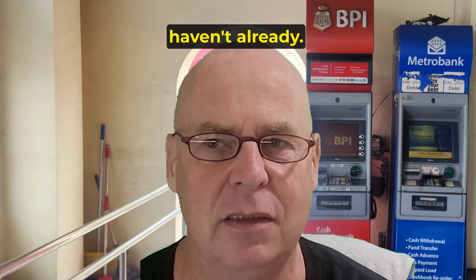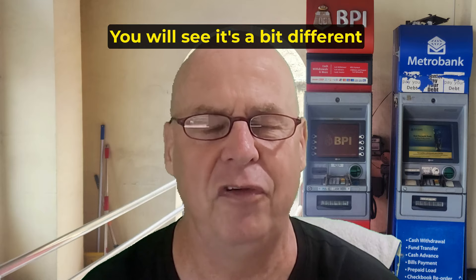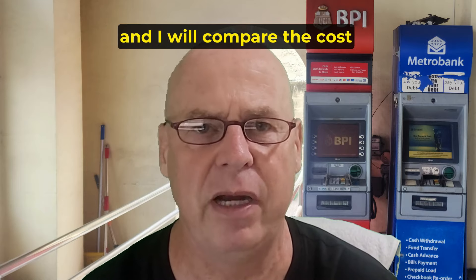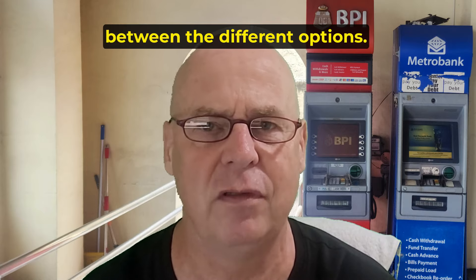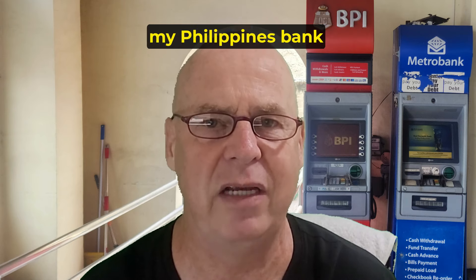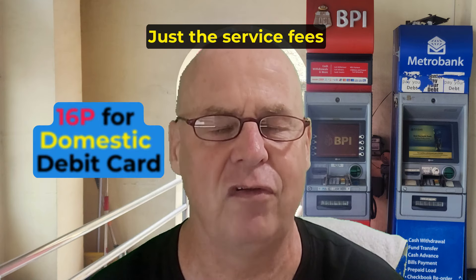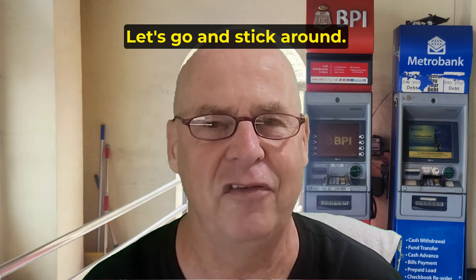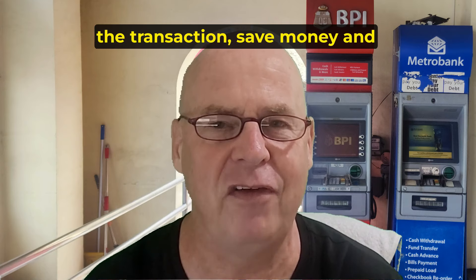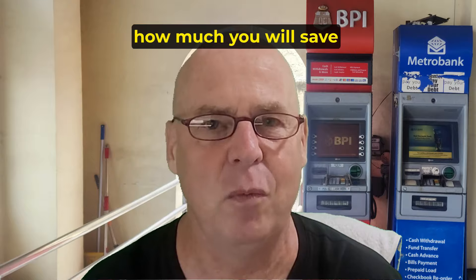Please subscribe if you haven't already, as I will do another video with a foreign credit card. You will see it's a bit different, and I will compare the costs between the different options. My Canadian bank debit card is issued through Visa, and my Philippines bank debit card is issued through MasterCard. They all work the same — just the service fees will be different. Let's go and stick around. I will show you how to do the transaction, save money, and how much you will save with the different methods.